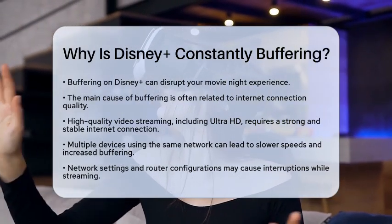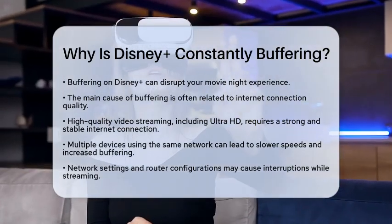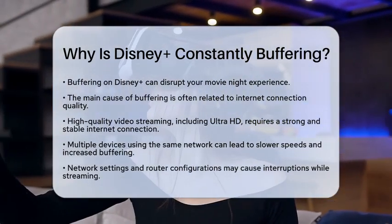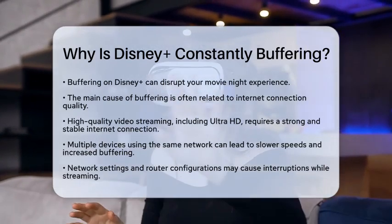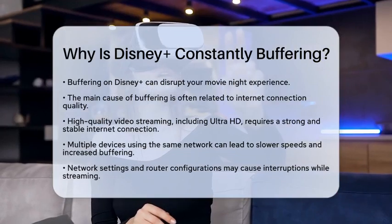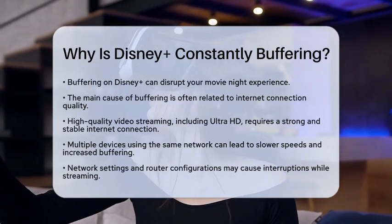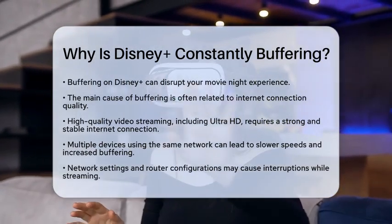One of the main culprits is your internet connection quality. Disney Plus streams high-quality video, including ultra-high-definition content, which requires a strong and stable internet connection. If your internet speed is slow or fluctuates, you will likely experience buffering. This is especially true if multiple devices are connected to the same network and using bandwidth at the same time.